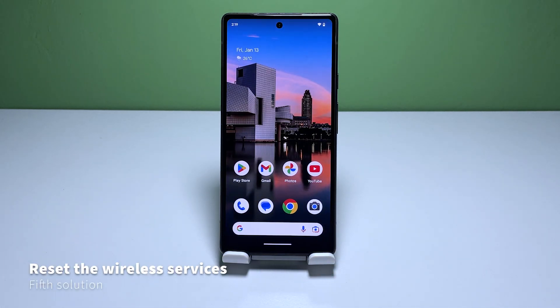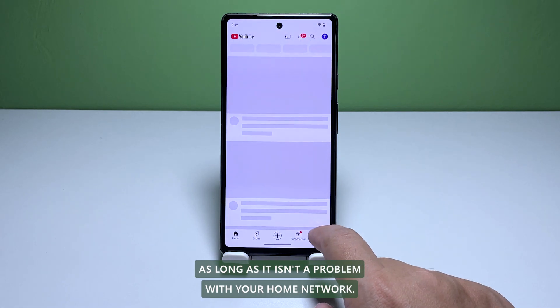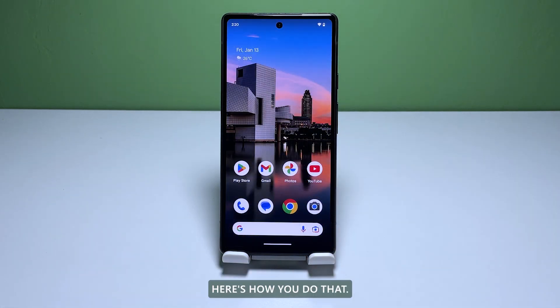Fifth solution: reset the wireless services of your phone. As long as it isn't a problem with your home network, you should be able to fix this problem by resetting all the wireless services of your phone. Here's how you do that.